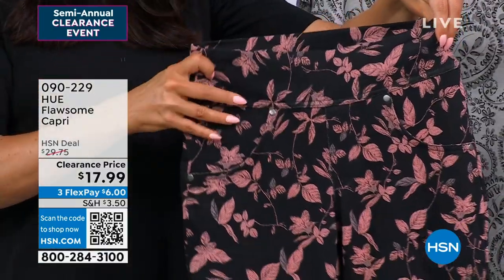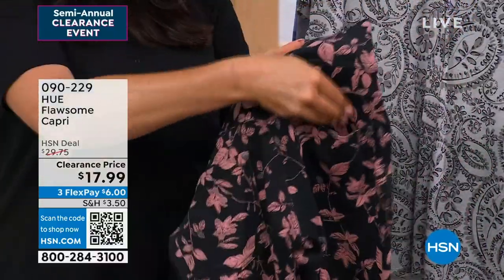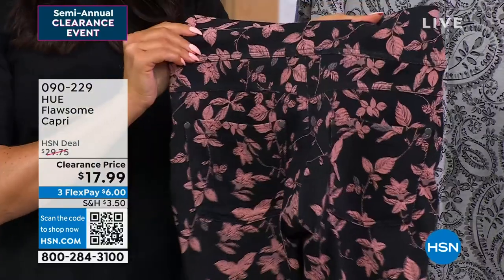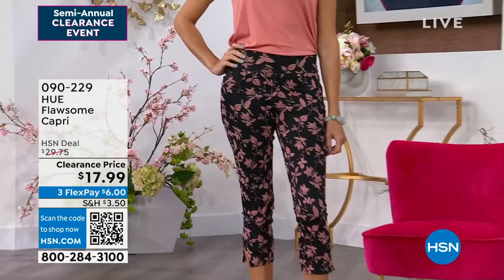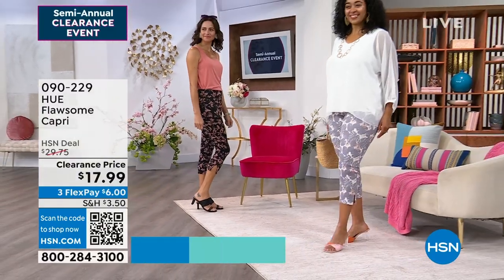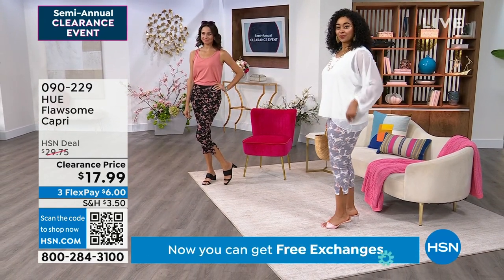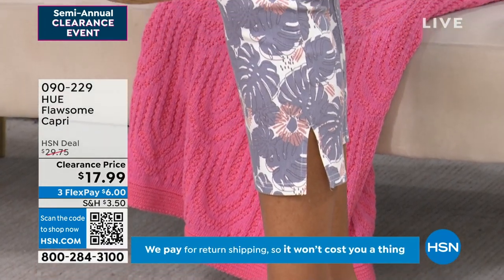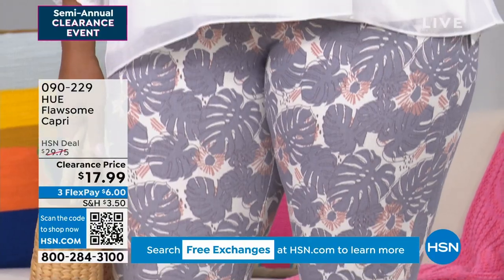The wide waistband is great — these pull right on and have the styling of your favorite jeans with a faux front pocket and a faux fly, but there are functional back pockets. It looks so cute on Andressa in the black floral, size small, and Kenya in size 1X in ivory tropical. The side slit at the bottom is such a fun detail. For $17.99, you can do so much with this.